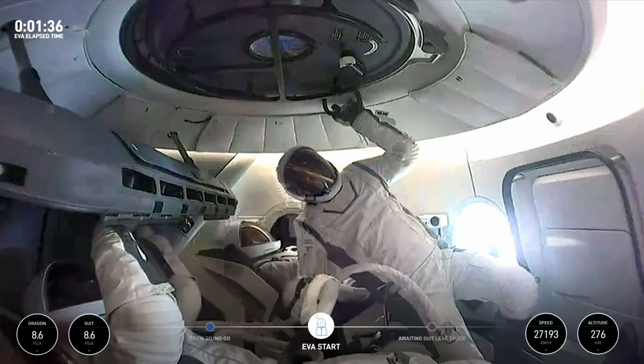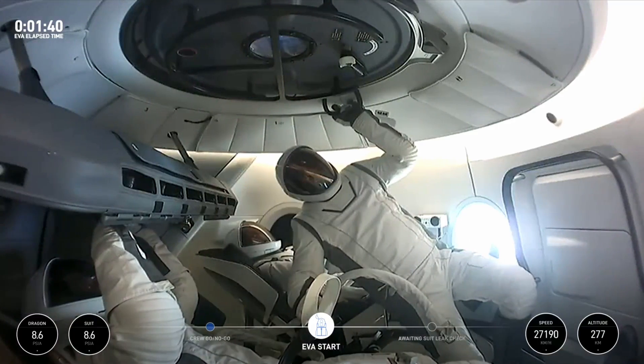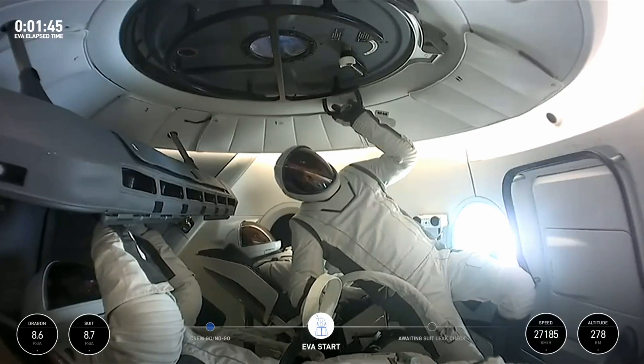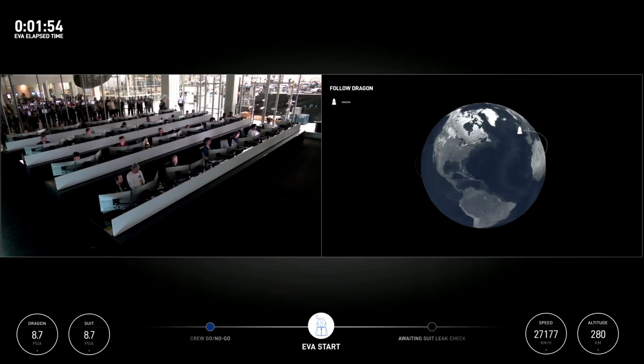We can see the Polaris Dawn crew now with their visors down — the EVA has begun. We are beginning to flow that O2 through. We will, of course, bring these views to you as we have them, but due to ground station coverage, they do come in and out. Every moment that we can, we will certainly be sharing these with you. The window near the crew's feet was so much brighter than it was just five minutes ago, so we're going to be seeing that in stark contrast as soon as we get the hatch open and EV1 out there.